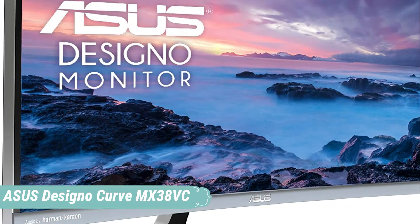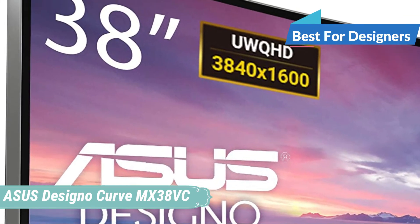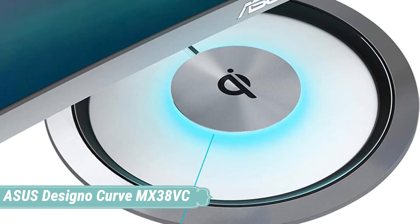At number 3, we have the Asus DeSigno Curve MX38VC. It is strictly meant for designers who would like to ease their work-related tasks, because this monitor offers truly fascinating colors which are unbelievably accurate, while on the other hand it is static or absolutely flawless.